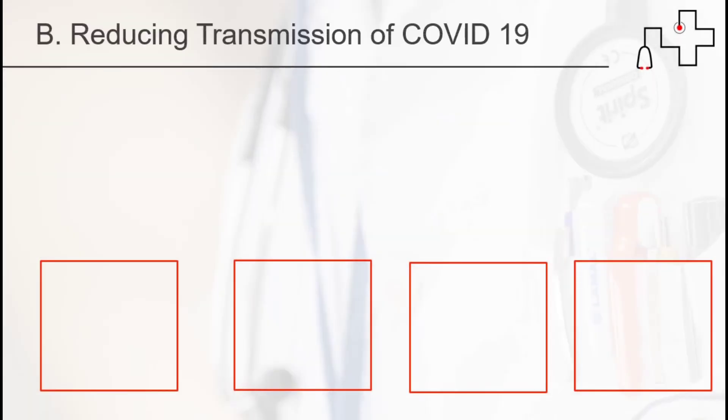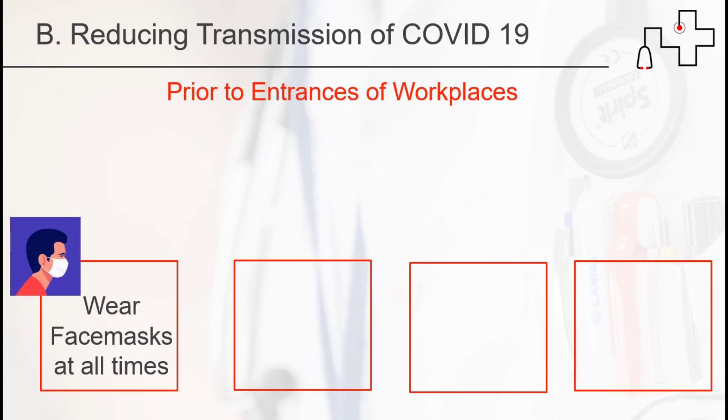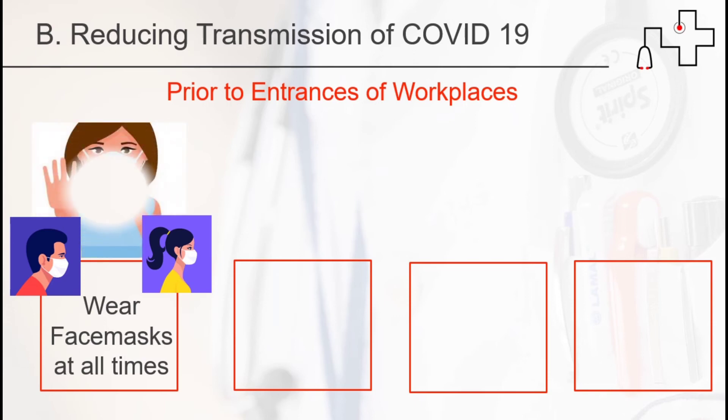To reduce transmission of COVID-19, you should follow these health protocols prior to entering the workplace. First, wear face masks at all times. Second, accomplish the health symptom questionnaire.